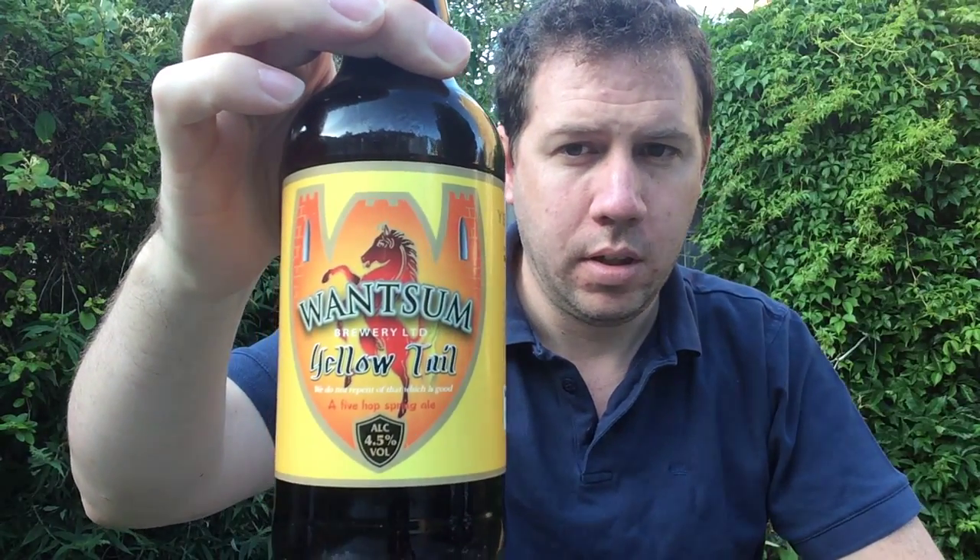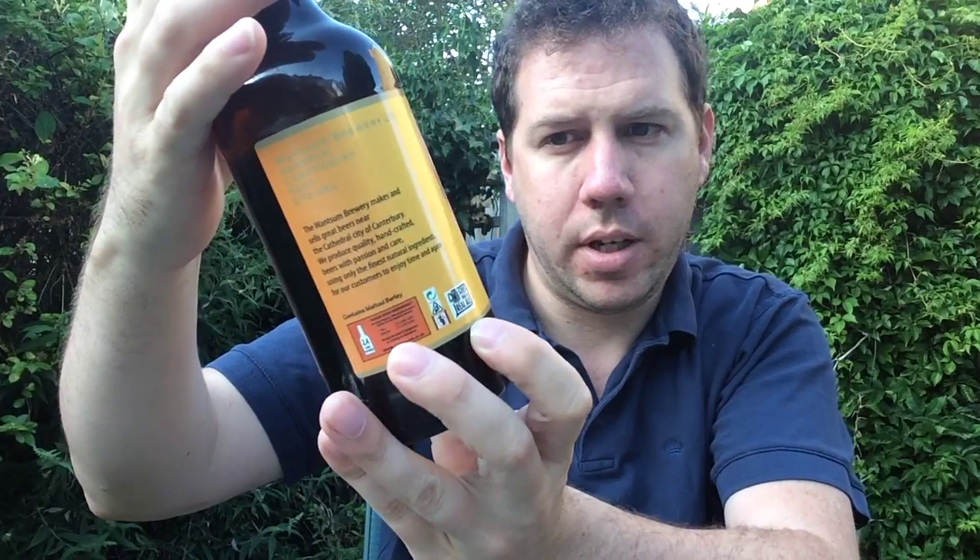Hello, welcome to another Kent Beer Review. I've got another bottle from the Wantsum Brewery, and it's a bottle of their Yellowtail. Coming in at 5.4% — sorry, 4.5%, get it right. And it's a Yellowtail, and it's a Spring Bitter.